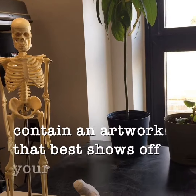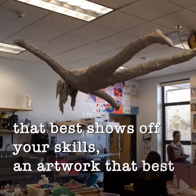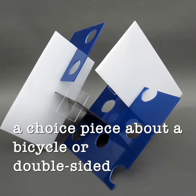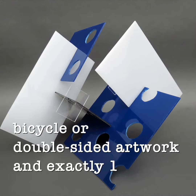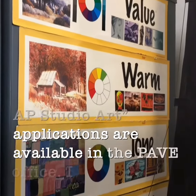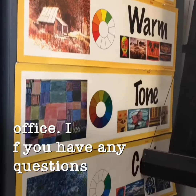All portfolios are due at 3 p.m. on Wednesday, February 27th. They must contain an artwork you feel best shows off your skills, an artwork that best shows off your creativity, a choice piece about a bicycle or double-sided artwork, and exactly 100 type boards about your choice piece.